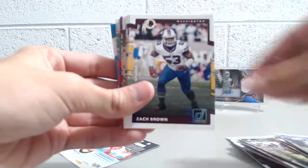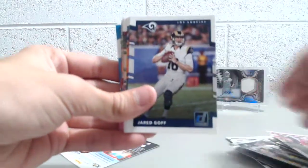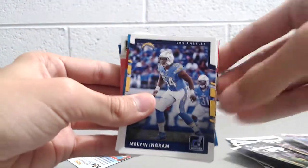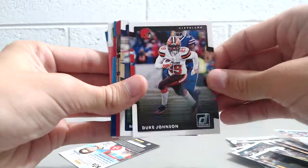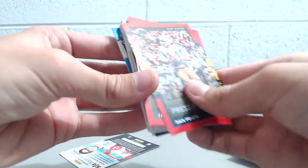Lodi Nada, Zach Brown, Adam Vinatieri, Carlos Hyde, Jared Goff, Jeremy Hill, Devonta Parker, Navarro Bowman, Melvin Ingram, Chandler Jones, Julius Thomas, Duke Johnson, Marshall Faulk. And for the press proofs, we have the Reds.